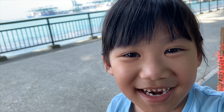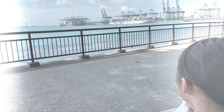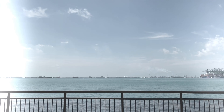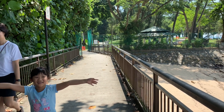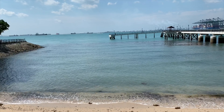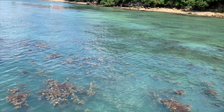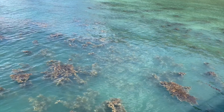Now we are at the beach and now we are going to have a picnic. Look at this bunch of seaweed. We are at the beach.